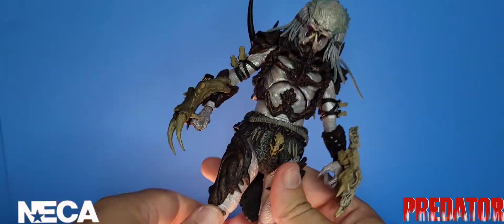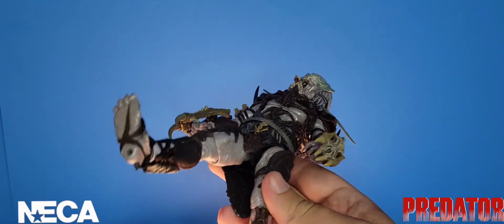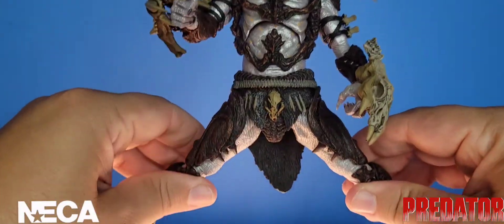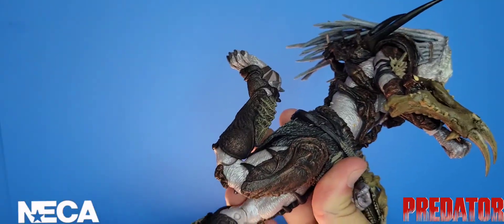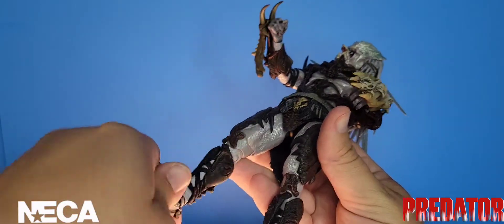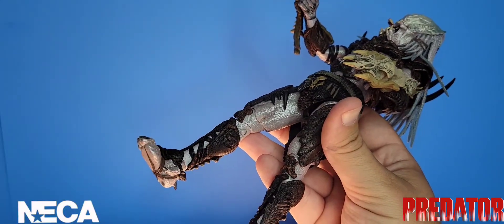His legs kick out a fair distance though the loincloth limits range, and they spread apart only so far before the armor gets in the way. He has double jointed knees. Ankle articulation goes down but barely up due to the hide on the top of his foot, and there is no toe articulation.